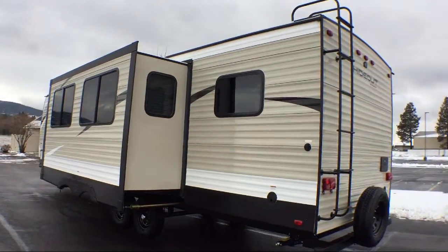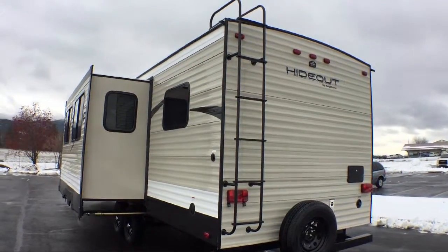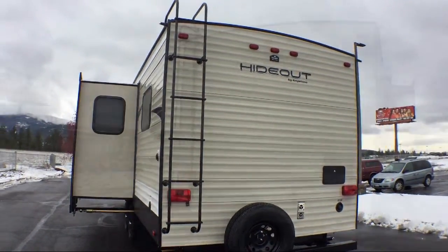Closets on both sides of the bed. Rear bunkhouse. Dinette slide. Kitchen island. Front bedroom. Walk-around queen bed. It sleeps up to nine people.